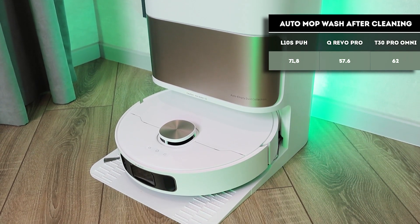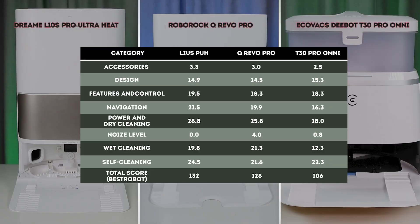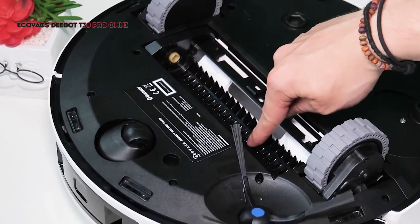Considering the dispenser, sewage connection options, and expanded station settings, the Pro Ultra Heat's self-cleaning system was rated highest. In summary, the Dreame L10s Pro Ultra Heat and Roborock Qrevo Pro are the top models in their class, while the Deebot T30 Pro Omni falls behind in both suction power and wet cleaning performance.